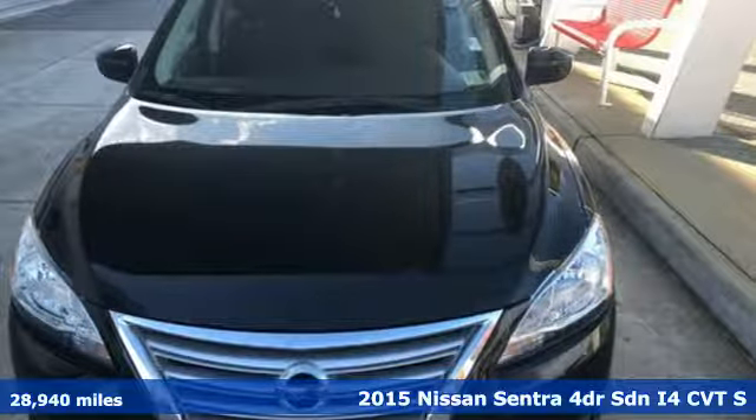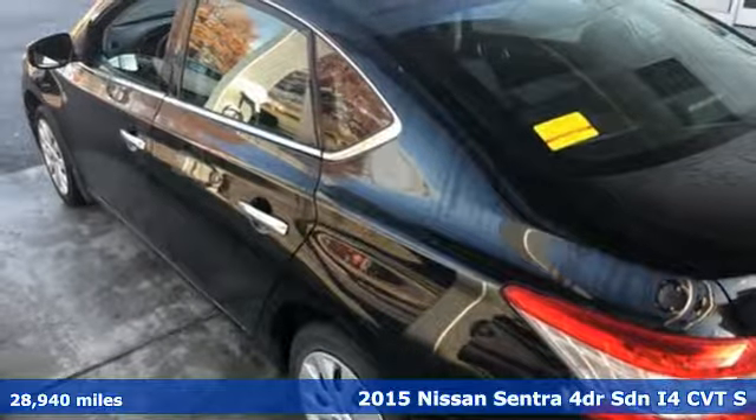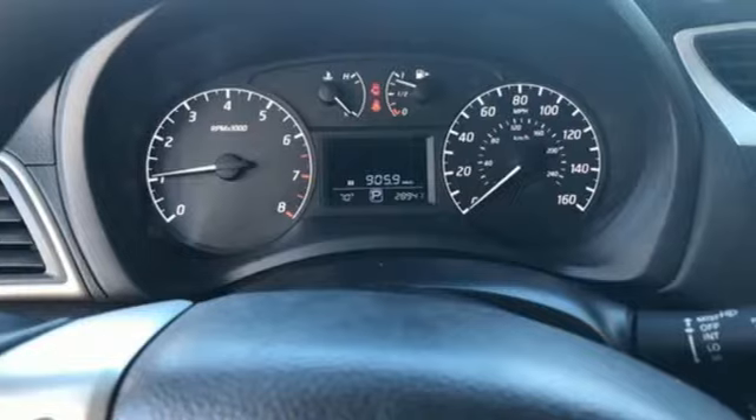It's a 2015 Nissan Sentra. Who says your commuter car has to be a commuter car? Upgrade your drive with this Sentra. It comes nicely equipped with features you'll love.